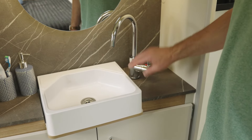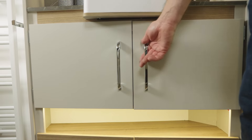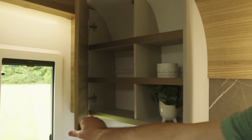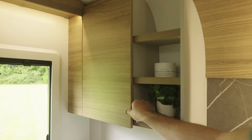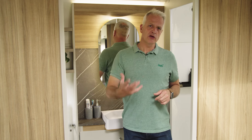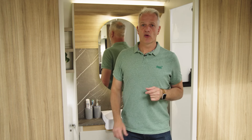Behind is a Belfast-style sink with lots of storage below and in the cupboard to the left. In summary, this is a simply enormous washroom — I've stayed in hotel chain rooms that have a smaller bathroom than this. So if you want lots of space whilst travelling, the Evora could be for you.